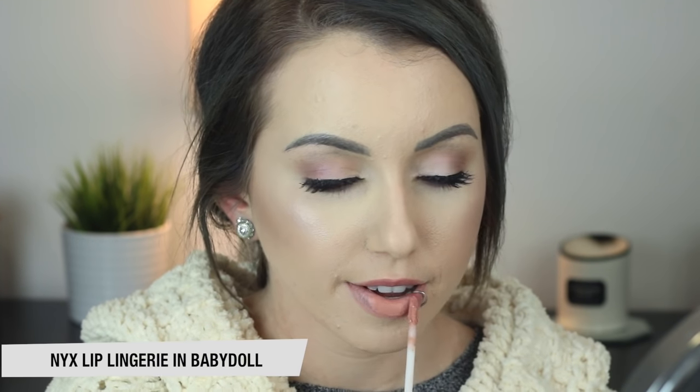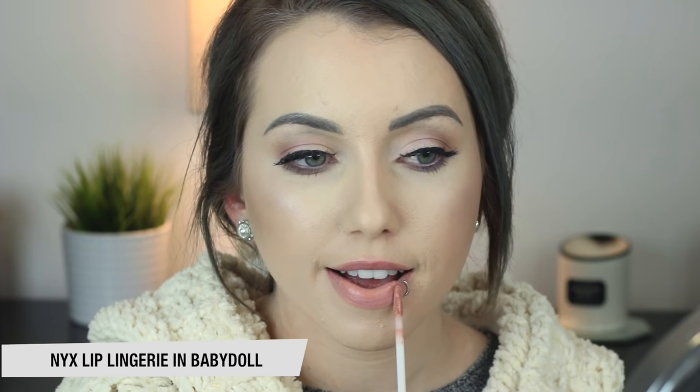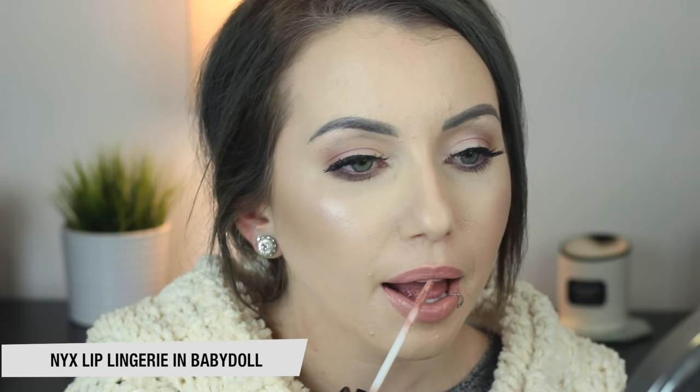Next up is another NYX Lip Lingerie, this one in the shade Baby Doll. This one applies a little bit patchy and streaky for me — you have to kind of wait for it to set and then fill in the gaps. Out of the ones I'm talking about, if you have dry lips, I would probably say stay away from this formula. It does kind of settle into the cracks on my lips a little bit. But shade-wise, it's a nice peachy pink.